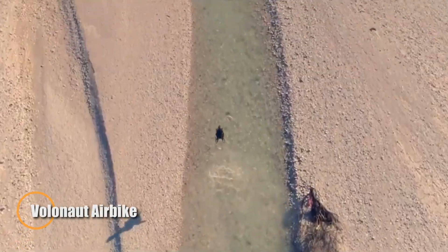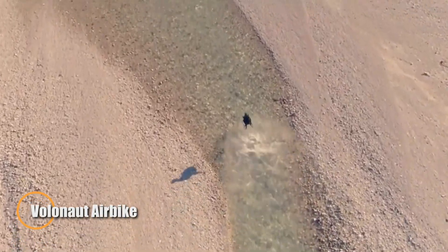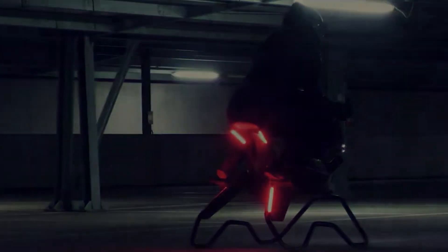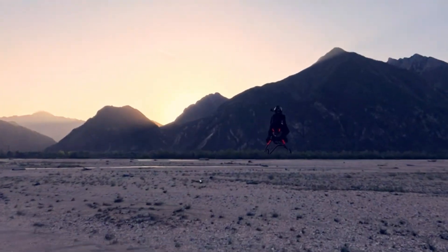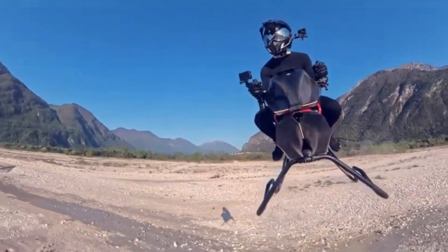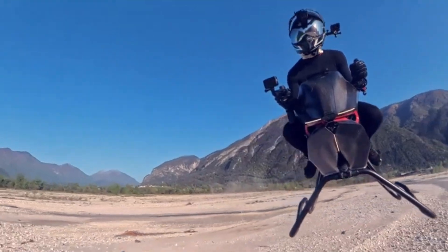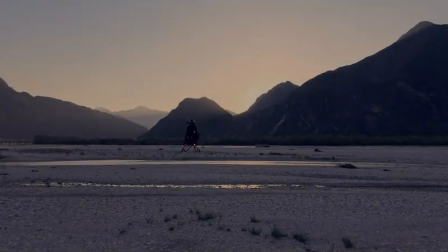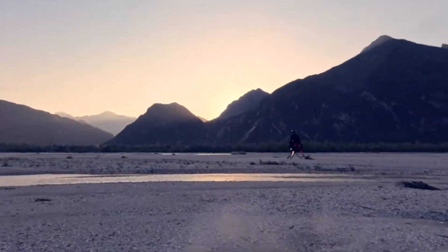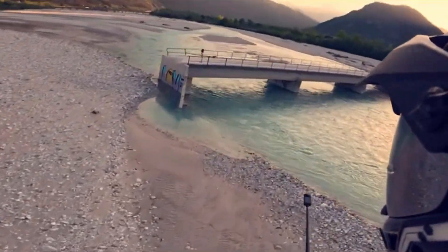The Volanot Airbike is a revolutionary flying machine that feels like it was plucked straight from a sci-fi universe. Created by Tomas Patten, the visionary behind the Jets One, this jet-powered flying bike ditches traditional propellers for a sleek, high-speed design capable of reaching up to 200 kilometers per hour. Crafted from ultralight carbon fiber and built using advanced 3D printing techniques, it's remarkably lightweight — seven times lighter than a typical motorcycle.